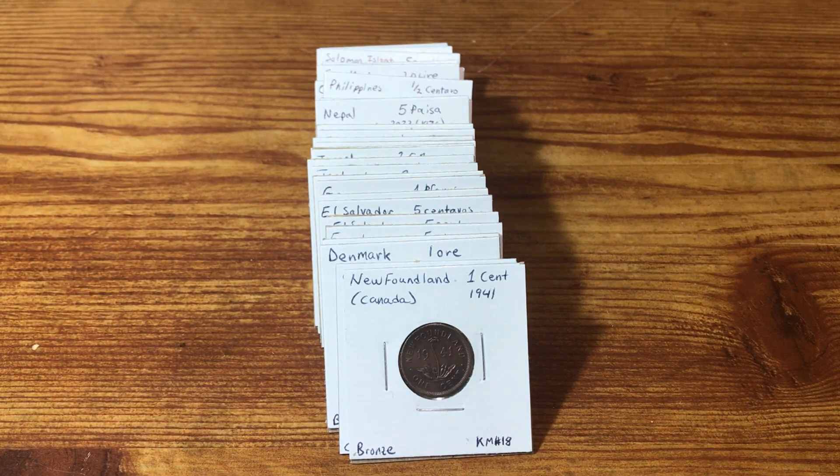Hey everyone, welcome back. Another Tuesday here and I've gone through another 5 pounds of World Coins in the last week. This week I went through 5 pounds from seller number 1 — this is the third time I've done that — and I did really well. I'm really happy with some of these cool coins I'm going to show you that are new types into my collection. Overall, I think there are 37 coins here I'm going to show you, and there were 155 coins added to my collection.